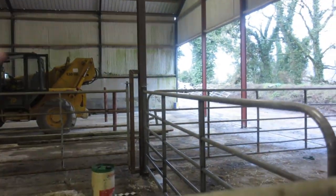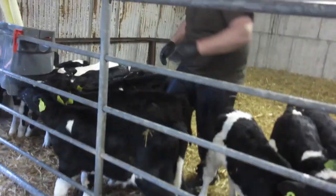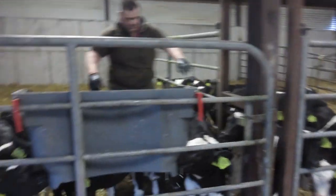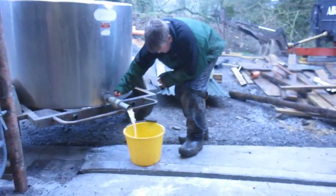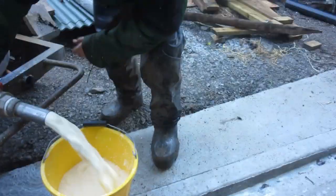We also need to put up more gates over there, so that's really it from the calf shed. Our calves that are in the new calf shed — we are feeding them now.